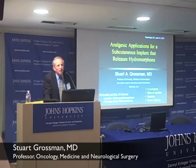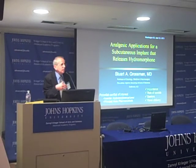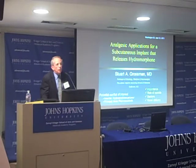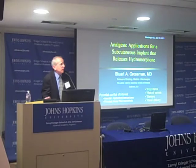My name is Skip Grossman. We're going to talk about management of cancer pain and whether there's a new way to deliver opiate drugs that might be helpful to patients. I have a potential conflict of interest in that I was involved in the invention of this little device, and I'm involved in the company that's trying to make this really happen.